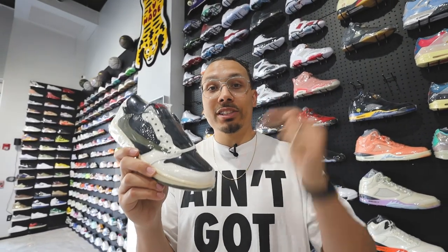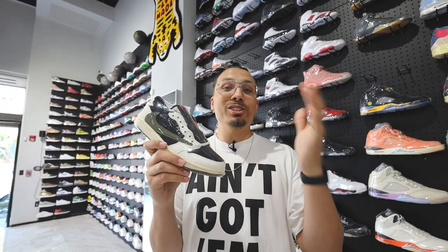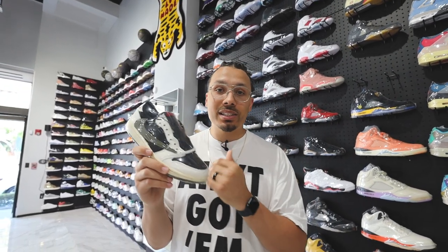At the end of the day, this is a great shoe. It's trending right now, it's hot, everybody loves it. Summertime — I guarantee you're going to see a lot of people rocking these. I can't wait to see you guys pulling off your fits in these this summer. Let me know what you guys think about these down below in the comment section.